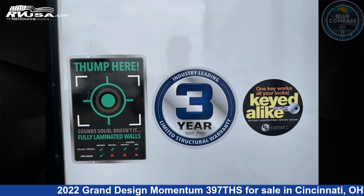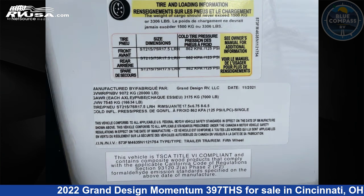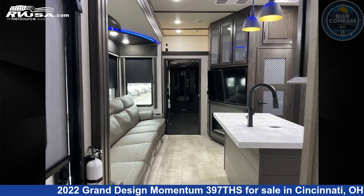The floor plan layout of this Toy Hauler features a front bedroom, kitchen island, loft, two entry and exit doors, and two full baths.